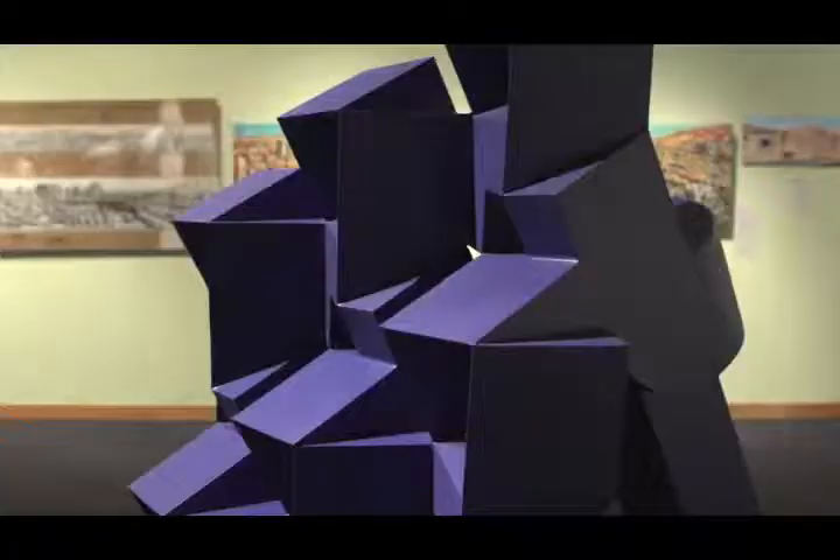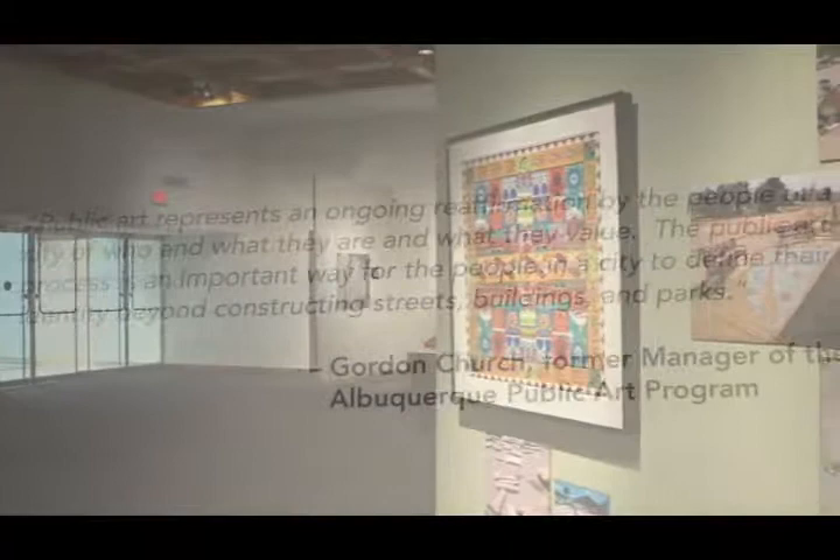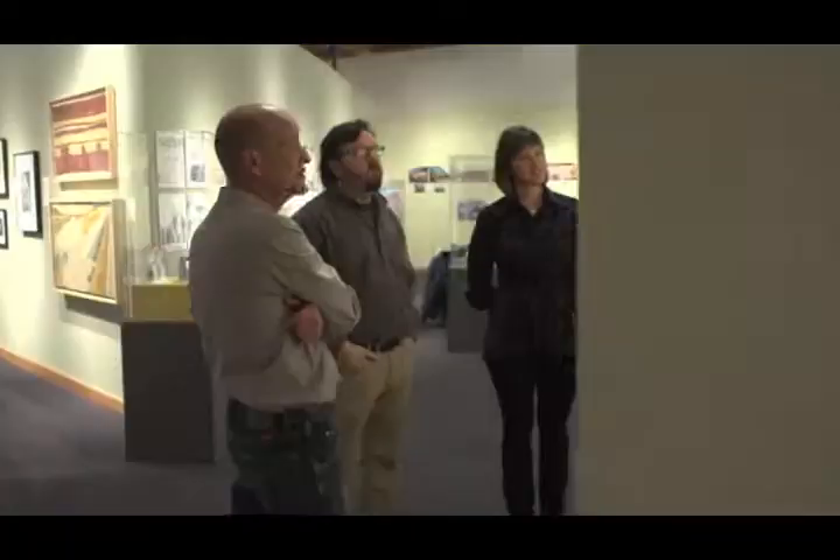Oftentimes we're asked: why public art? What is public art? I think Gordon Church, the former public art manager for the city, said it best: 'Public art represents an ongoing reaffirmation by the people of a city of who and what they are and what they value. The public art process is an important way for the people in a city to define their identity beyond constructing streets, buildings, and parks.'